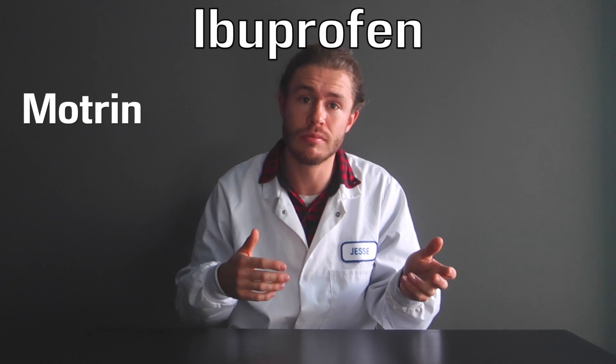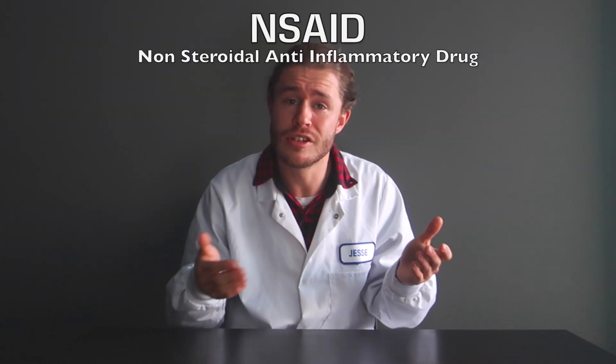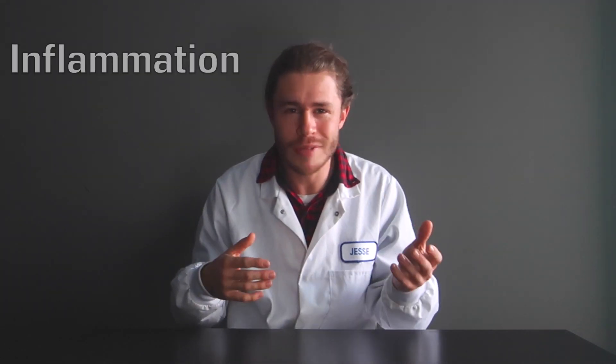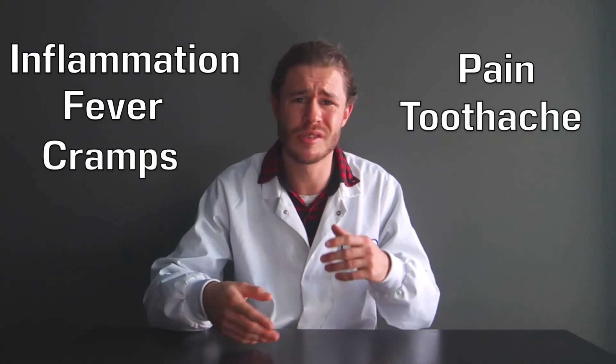Ibuprofen, also known as Motrin, Ibu, Nurofen and like 50 other names, is a non-steroidal anti-inflammatory drug used to treat things like inflammation, pain, fever, toothache, cramps, arthritis — whatever ails you.